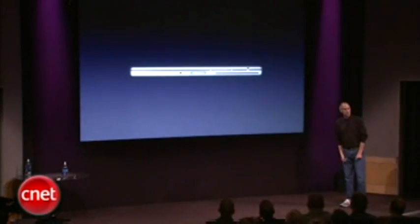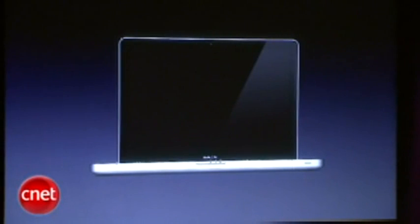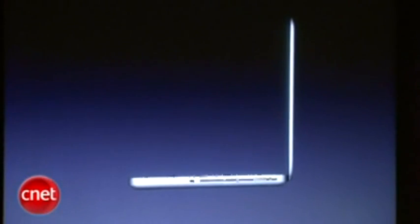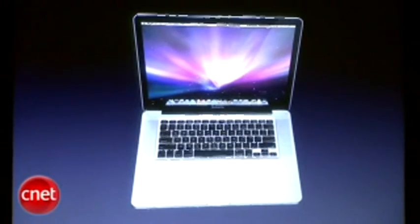And today we're going to replace it with this. Full glass, instant-on LED displays. You can see how thin the display is. All the connectors on one side. It's just gorgeous.